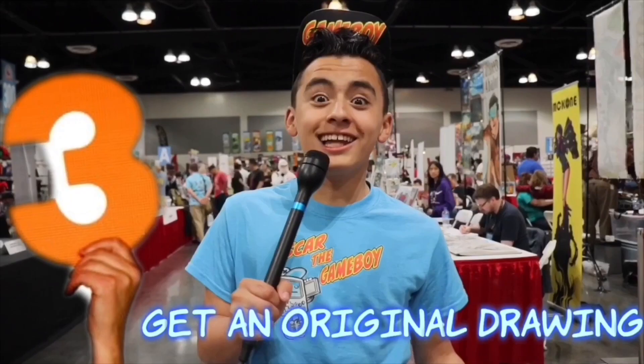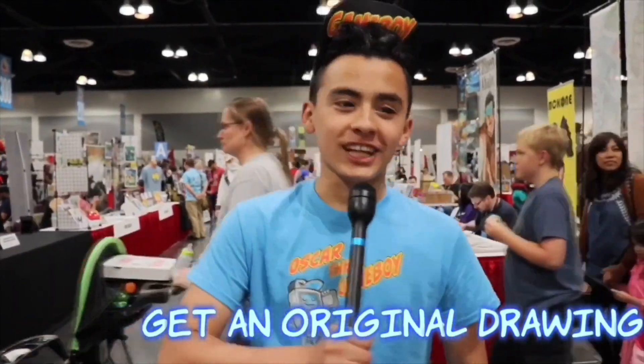Another top thing to do is to go to Artist Alley and get yourself an original drawing from one of the artists. Let's check it out.